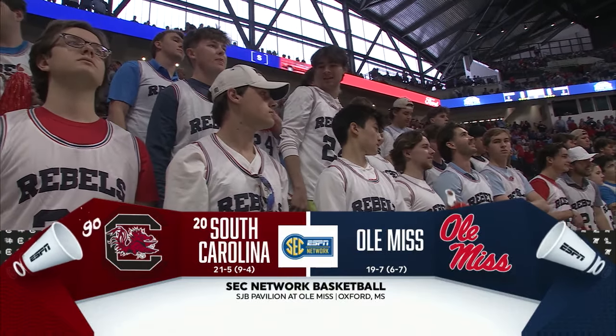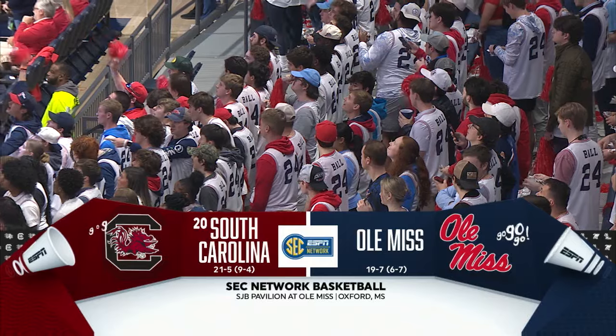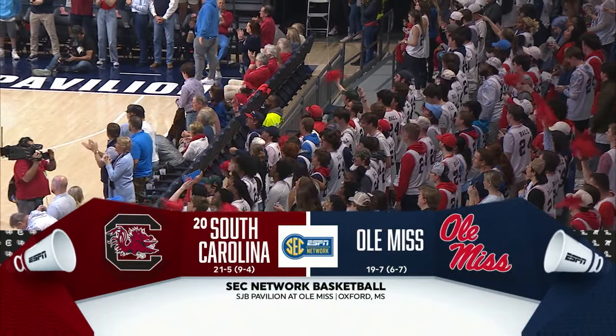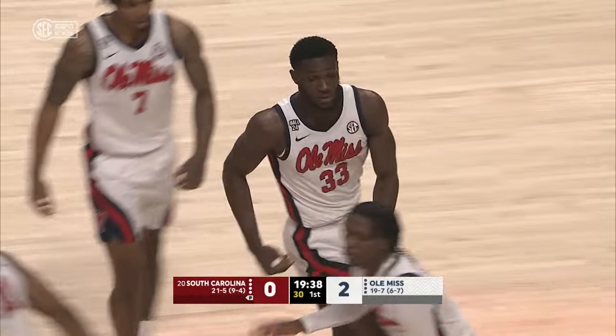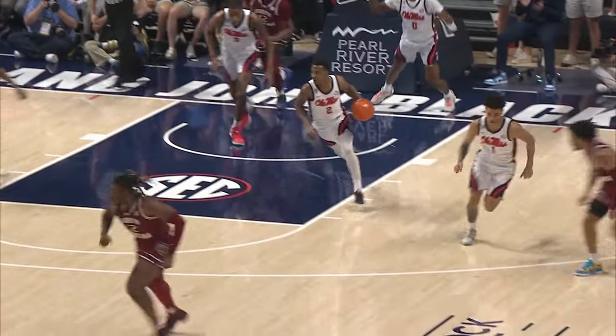We welcome you to Oxford, Mississippi this afternoon. Number 20 South Carolina and the Ole Miss Rebels from the SJV Pavilion, and the stakes are high. This is a good South Carolina defense that gives up a lob and a dunk to start things off. The job is to get on the offensive glass and try to get extra possessions.